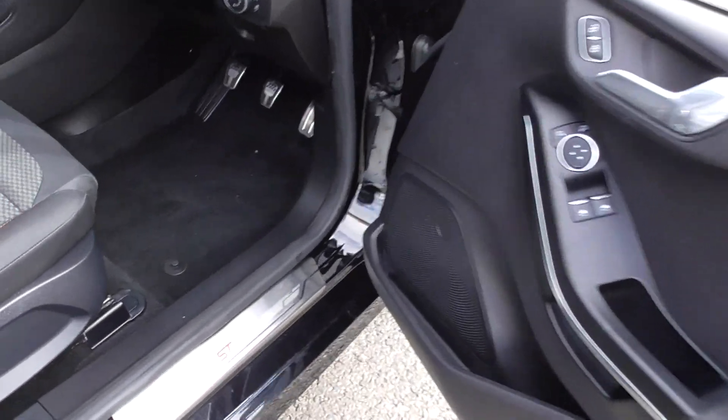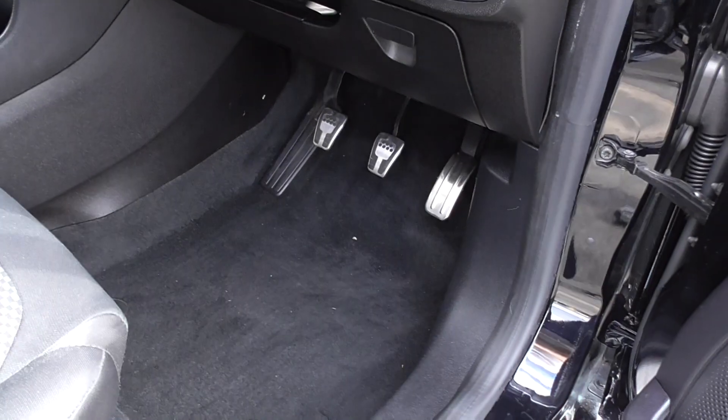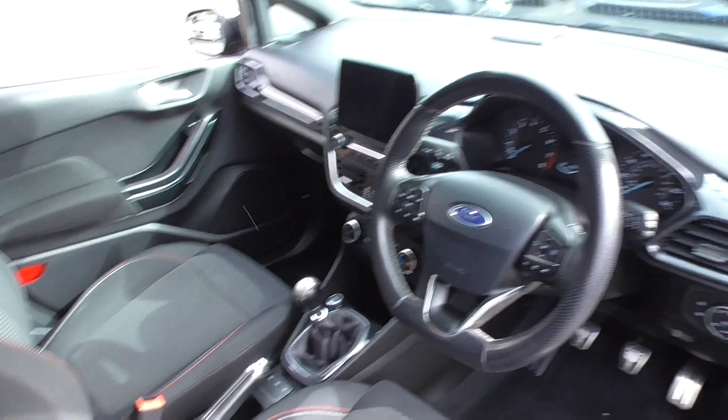As we enter, I like the aluminium ST Line tread plates and the aluminium pedal set. The checker flag interior has red and white contrast stitching and is in lovely order throughout.